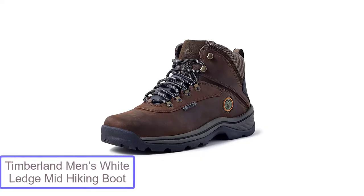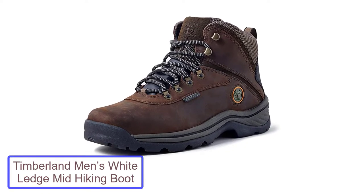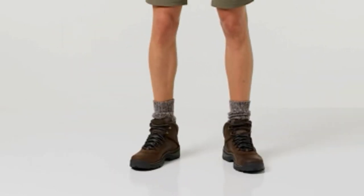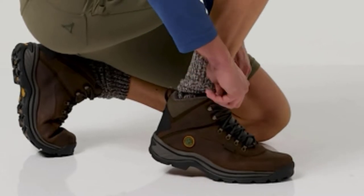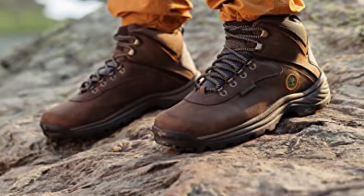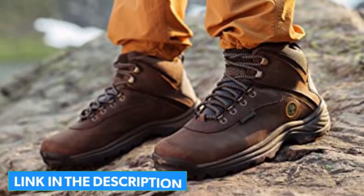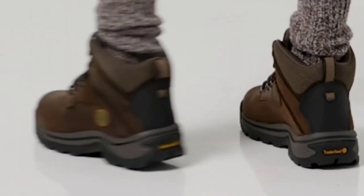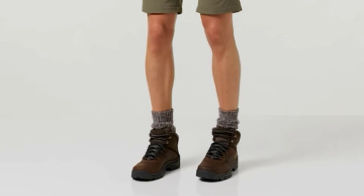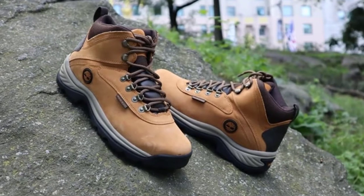Number 1: Timberland Men's White Ledge Mid-Waterproof Hiking Boot. Style, comfort, and water resistance come together in the Timberland White Ledge Mid-Ankle Boot. Even the most challenging sand dunes may be conquered in a day with these trendy, multipurpose shoes. Having laces that stay in place once you tighten them is critical for the stability and safety of the foot. The laces on these boots provide superb support for the midfoot. Hikers say this boot fits like a glove and alleviates pressure spots on the most common areas of the body.